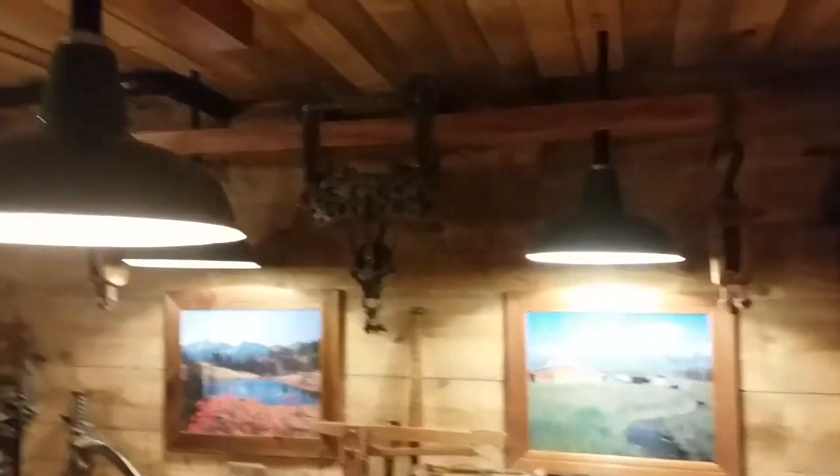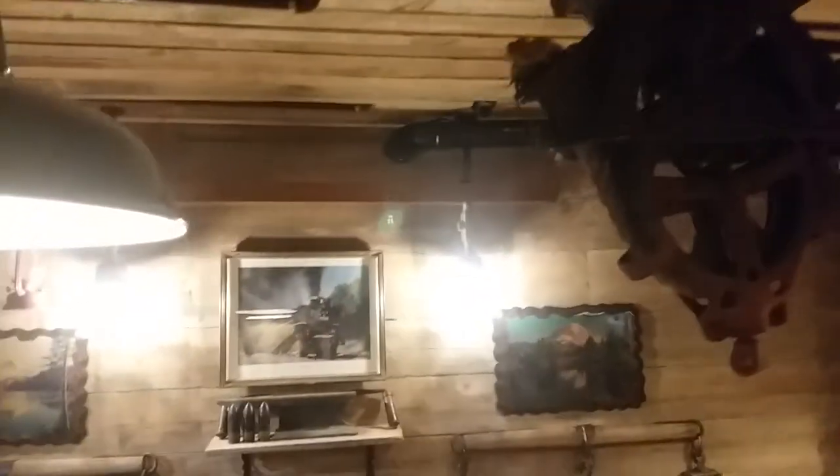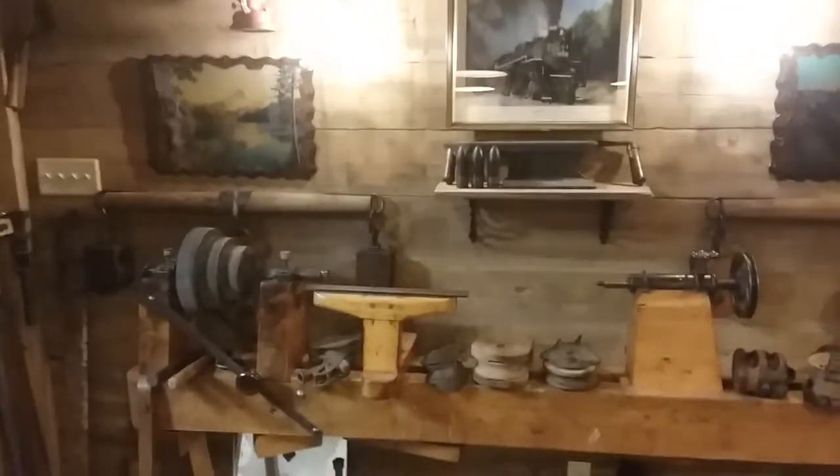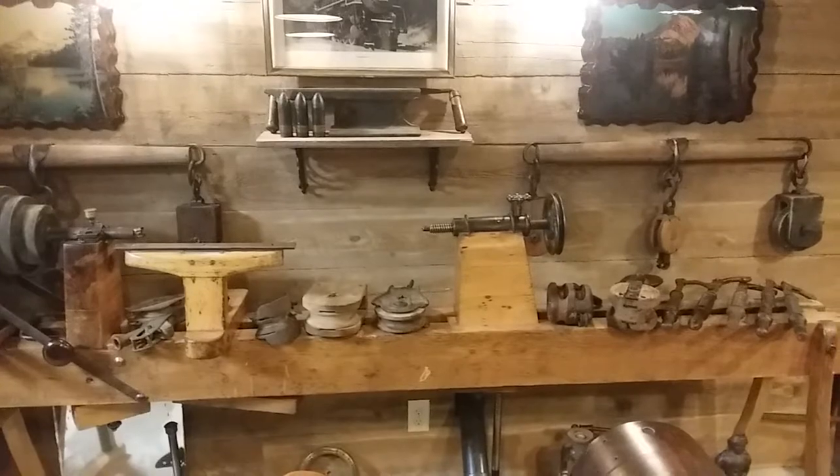There's another one, another one, and another one — different though. It's got all those old vintage tools, really old lathe right there.